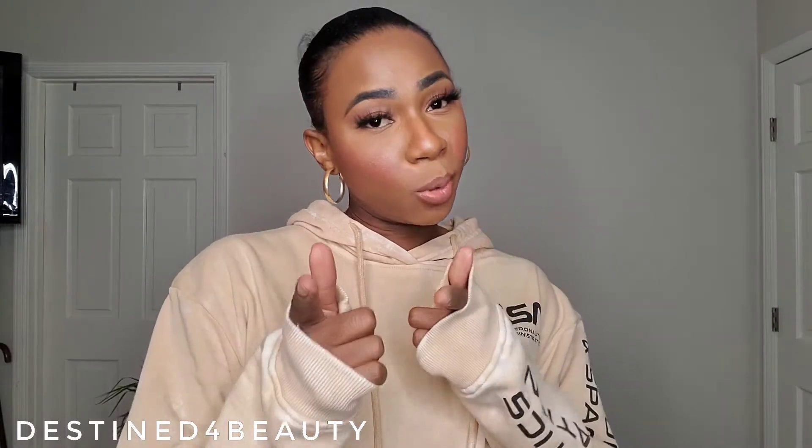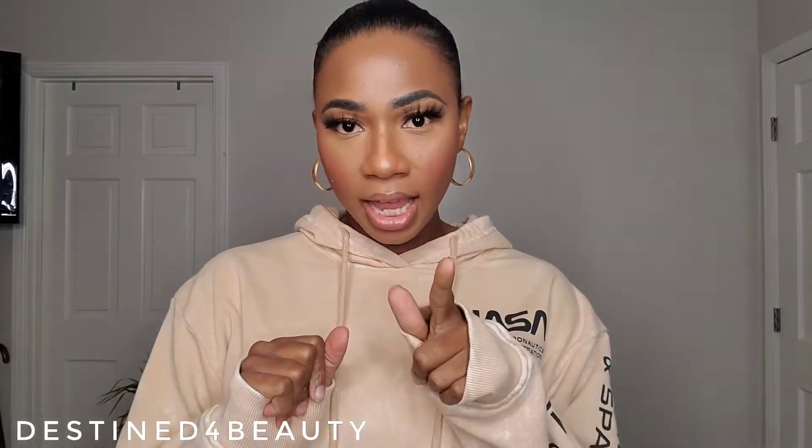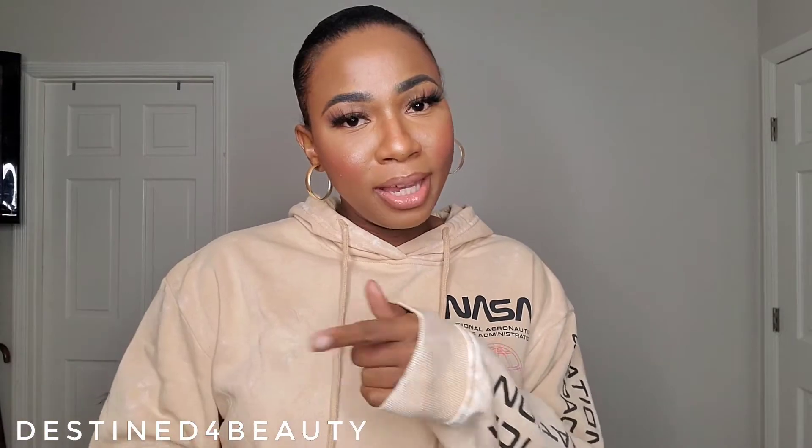Hey y'all, what's good? Welcome back to my channel. This is Destin for Beauty. If this is your first time here, hey girl, my name is Destin. I do videos on beauty, fashion, and lifestyle. But today we are getting into another fashion video, girl. So go ahead and hit that subscribe button, stick around, become a member of the family. D4B is where you need to be!